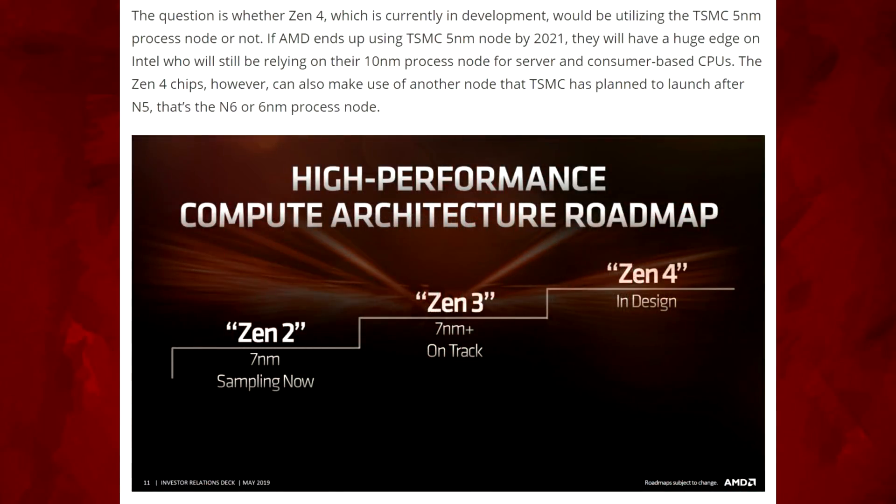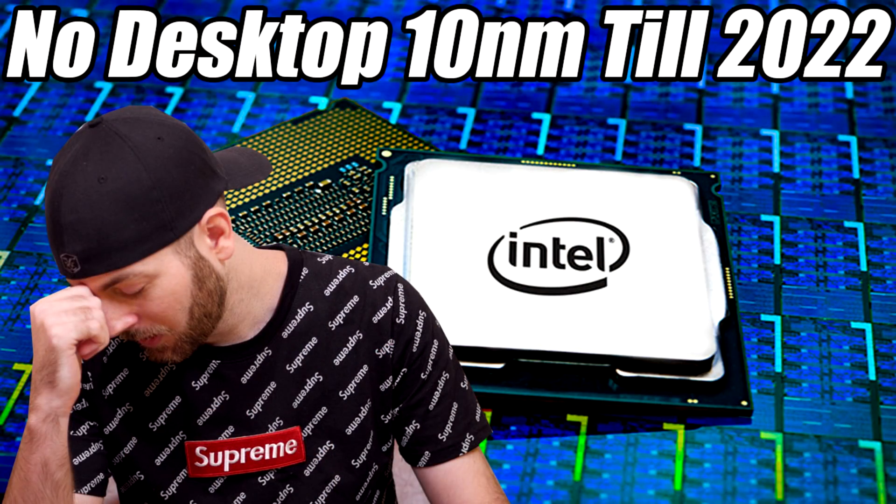The article goes on to say the question is whether Zen 4, currently in development, would be utilizing the TSMC 5 nanometer process node or not. If AMD ends up using TSMC's 5 nanometer node by 2021, they will have a huge edge on Intel, who will be relying on their 10 nanometer process node for server and consumer CPUs. These Zen 4 chips could also make use of another node TSMC has planned after N5 — the N6, or 6 nanometer node. There's a lot still up in the air, but this is looking pretty good for AMD.